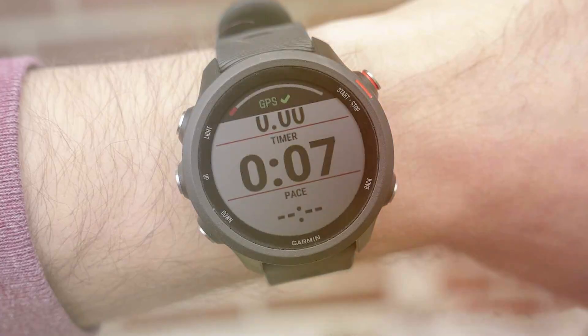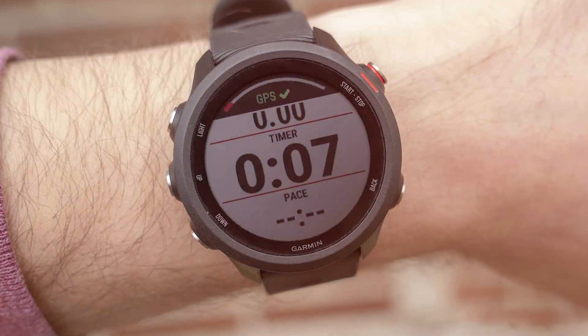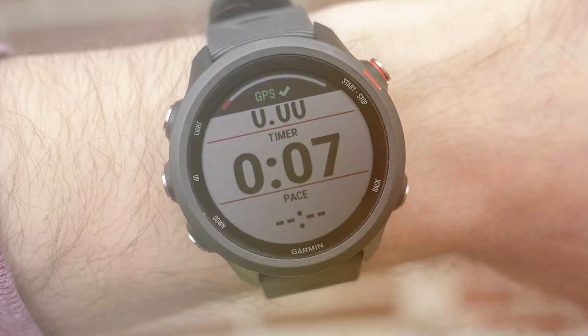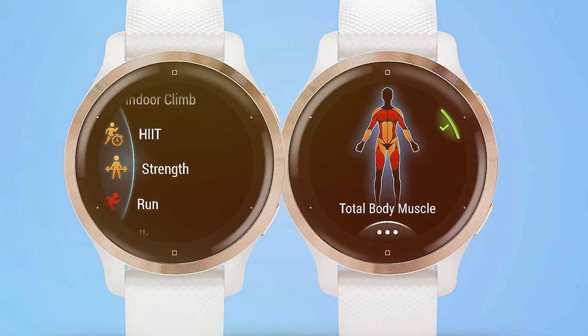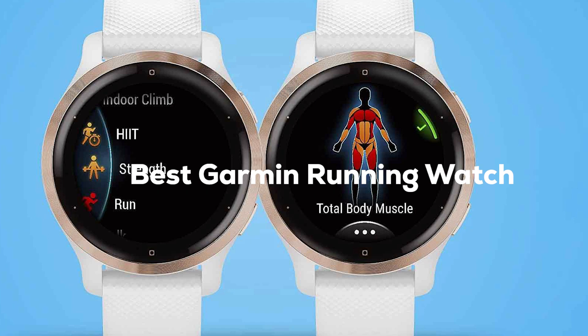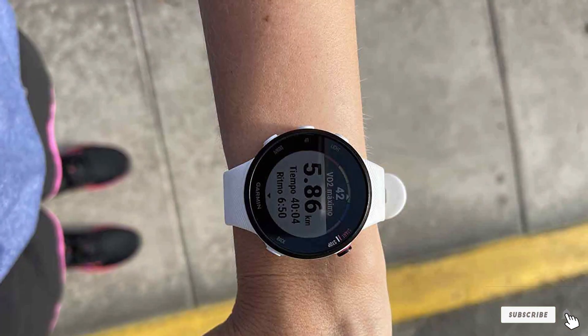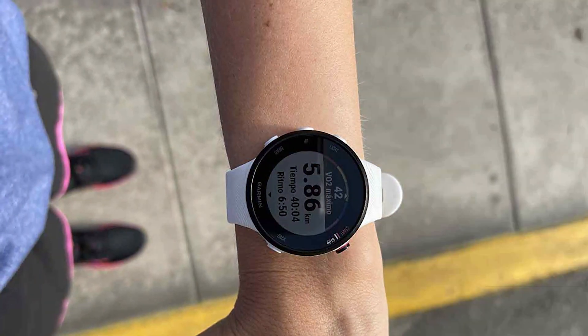Welcome, fellow runners and tech enthusiasts. Today we're diving into the world of Garmin, a brand synonymous with precision and innovation in the world of sports watches. Whether you're a beginner or a seasoned marathoner, Garmin has something to offer everyone. Join me as we explore the top 7 Garmin running watches that are not just about keeping time — they're about elevating your running experience. Let's find out which Garmin watch is the perfect fit for your running journey.